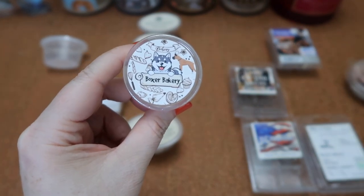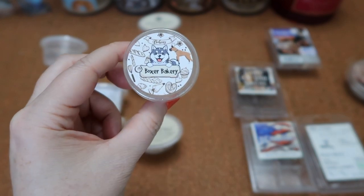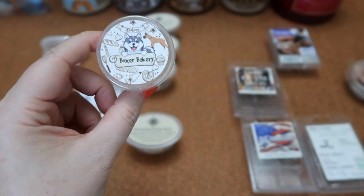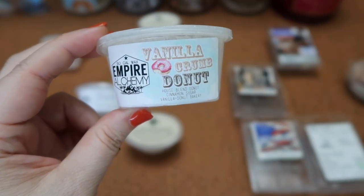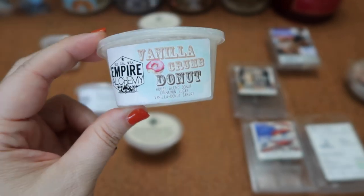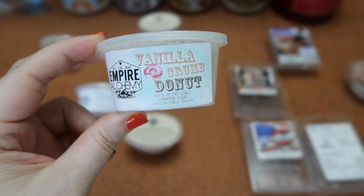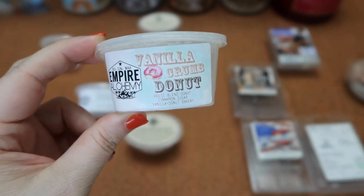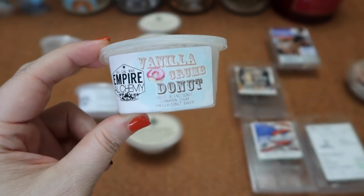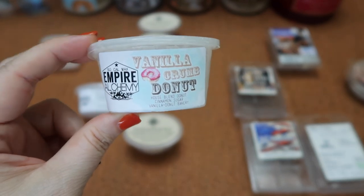I finished this scent shot in Wolfwick's Boxer Bakery — powdered donuts, snickerdoodle, and brown sugar. This one is a sweet and spicy bakery blend. The scent throw was about a four for the entirety of this cup in my 20-watt hot plate warmer. I finished the scent shot in Empire Alchemy's Vanilla Crumb Donut — a house blend of donut, cinnamon sugar, vanilla donut bakery. I absolutely love donut scents and this one is no exception. It is a really nice vanilla, slightly cinnamon-sugared donut. The cinnamon isn't dominant; you get more of the vanilla and the plain donut with just a little cinnamon sugar. The scent throw was about a five and a half for the scent shot split between my 20 and 25-watt warmers — I wish this one was a little bit stronger.